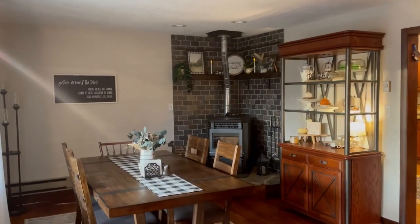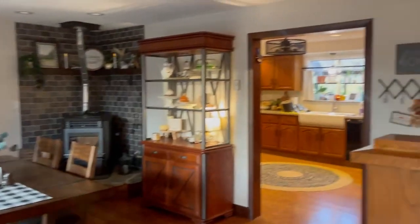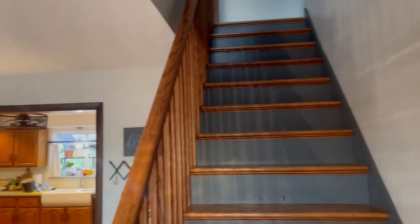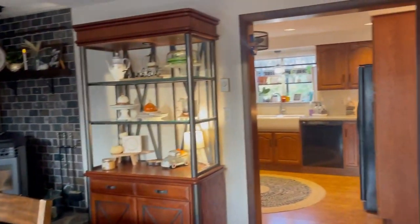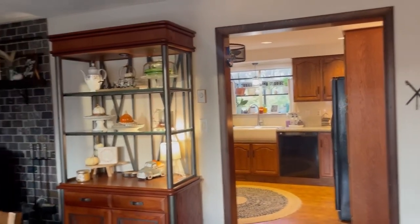This is the entryway dining room to our home. This is what you step into when you first come in, and this is the stairway leading to the second floor. This is our dining room — when we have friends over, this is where we hang out. It leads into the main part of our home and into the kitchen.